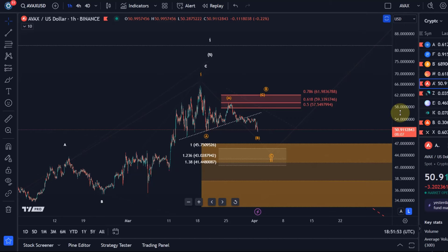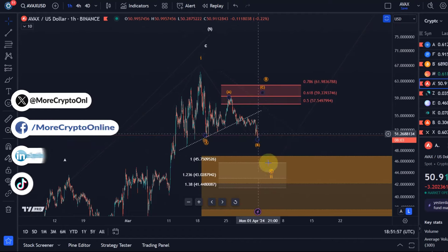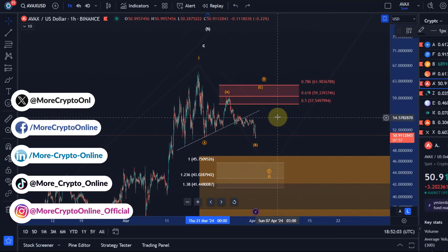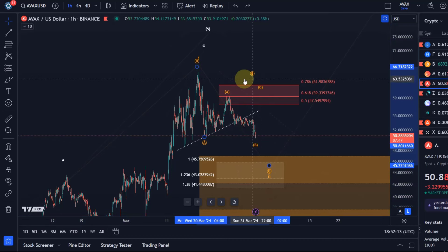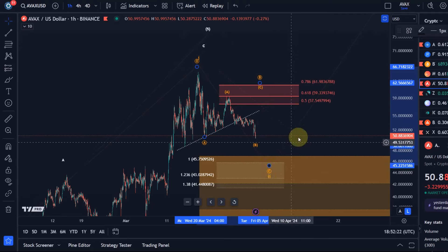Hello and welcome to another update video about AVAX. AVAX is moving closer and closer towards the support area down here, and yesterday I said it's quite likely that we might see an extension in the B wave, but it already shows some short-term bearishness. If we get a sustained break below $50.50, I will call the B wave complete — circle B — and then we would confirm that we're coming down in circle wave C.